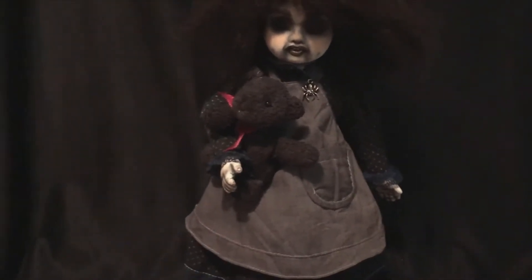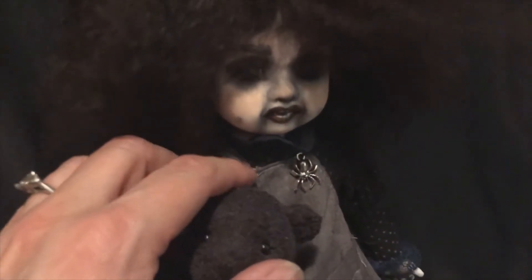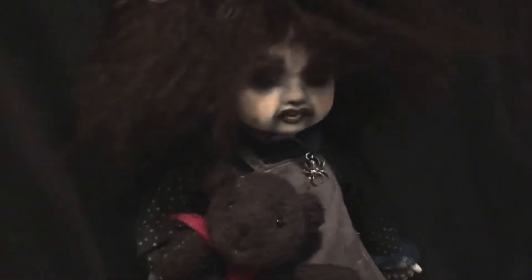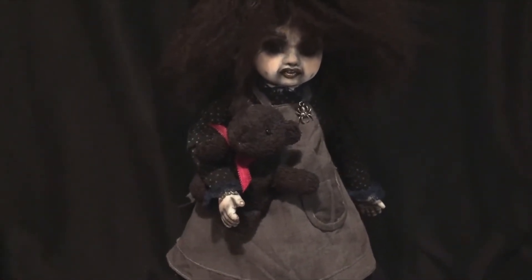Her apron actually came off of something you put on a liquid soap bottle. When I did it, I had to take it apart because it was sewn together, then sew it back on her. She had maybe a flower or something glued over here and I couldn't get the glue mark off, so I sewed her spider there. You can see her spider now.